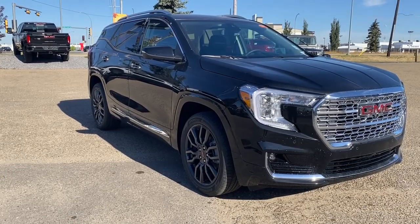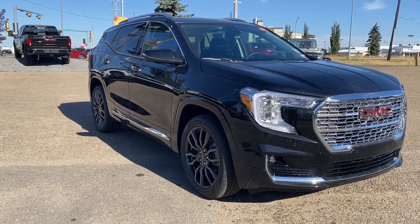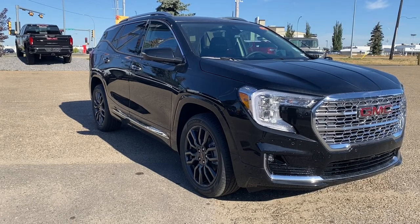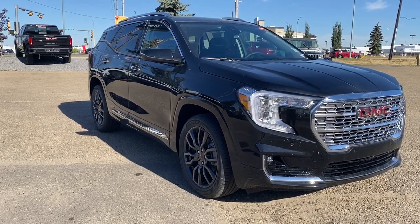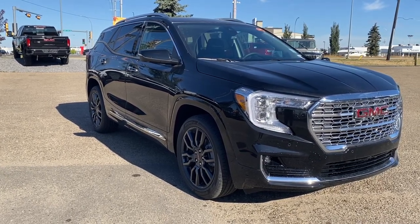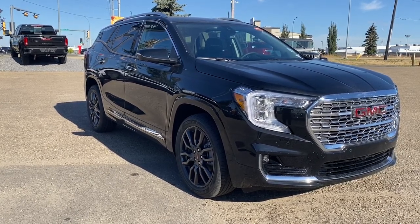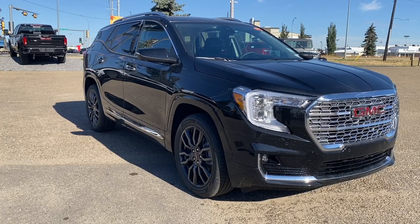Come take a look at the 2022 GMC Terrain Denali, or you can visit us online anytime, anywhere at wolfegmcbuick.com. To stay up to date on all things GMC, be sure to click the like and subscribe buttons.